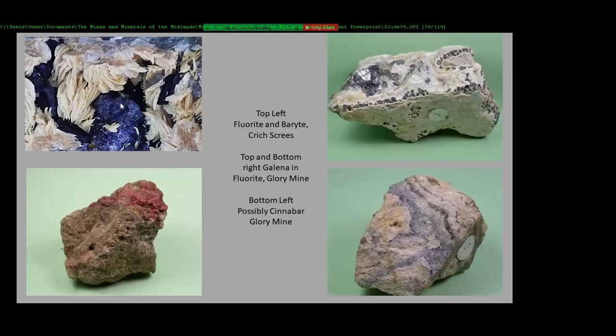Fluorite again, barite, galena, and barite. That one might be cinnabar or paint — I haven't seen the specimen for a while, so I need to check it out again. It was just a bit I picked up on the way round.